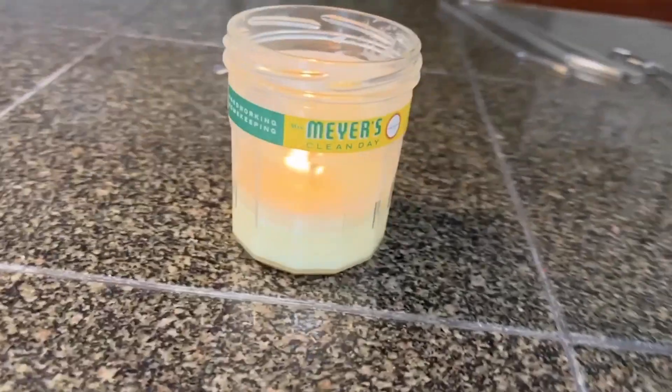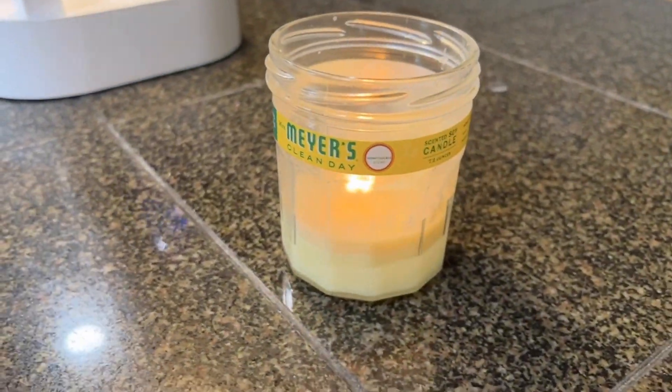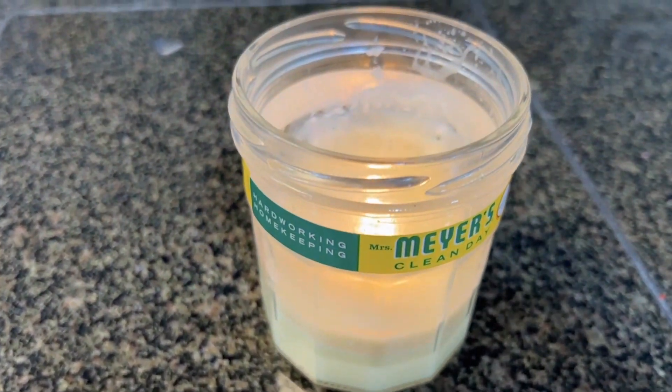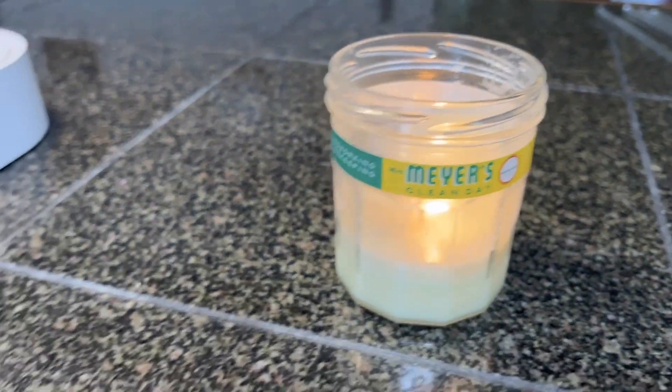Hi, I'm Stacey with WTI. One of my very favorite candles to burn in the house is the Mrs. Meyers line of candles. These all natural and soy and vegetable based candles burn so well. They burn slowly and they smell awesome.